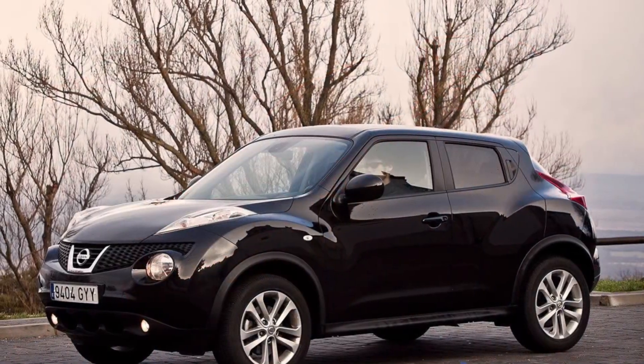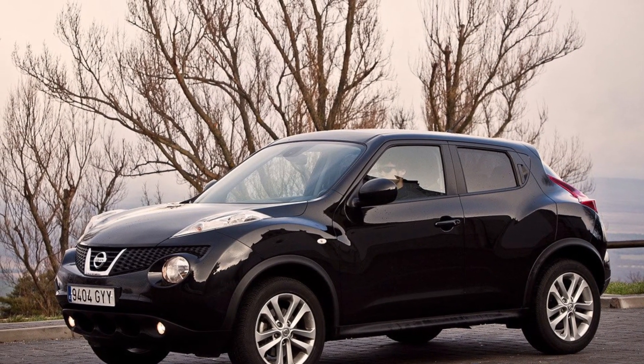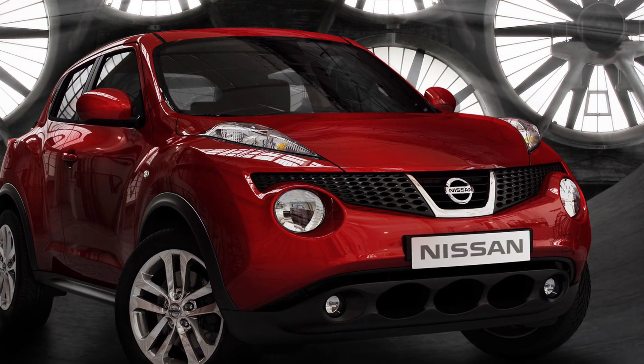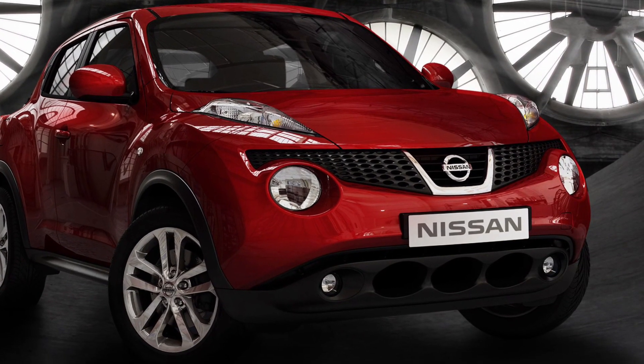First things first, let's talk about that design. The Juke takes a daring approach with its funky, almost sci-fi-inspired exterior. Some love it, some — well, they're still trying to figure it out.